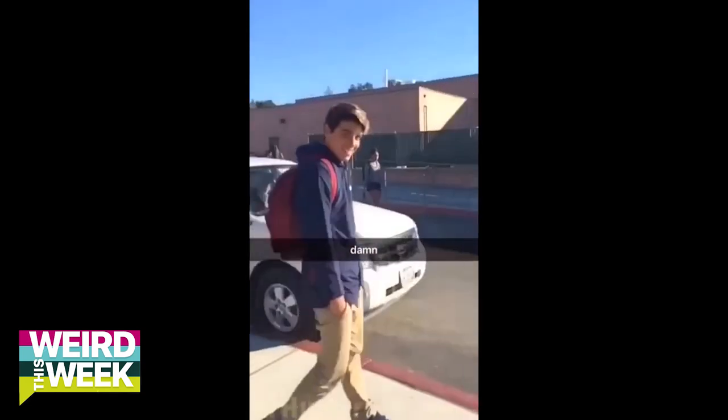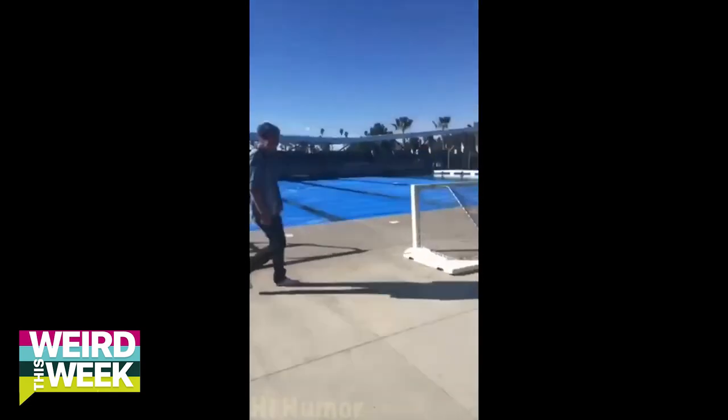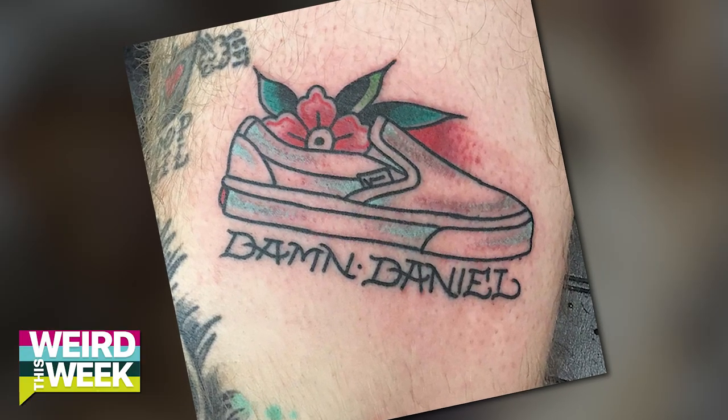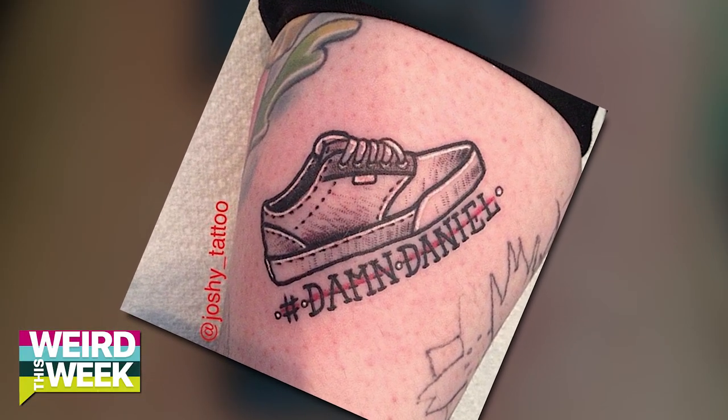Now, recently everyone was kind of obsessed with Damn Daniel. Damn Daniel, back at it again with the white Vans. But like all things, some people just take it to the next level. A guy named — wait for it — Daniel. Damn Daniel. Liked this meme so much he permanently inked it on his skin. Hairy little guy — I'm not quite sure what body part that's on. He's also got the dress tattooed on his leg. And I found another guy with a Damn Daniel tattoo. Damn, I hope you love it because that is not going away anytime soon. Back at it again with the tattoos that last forever.